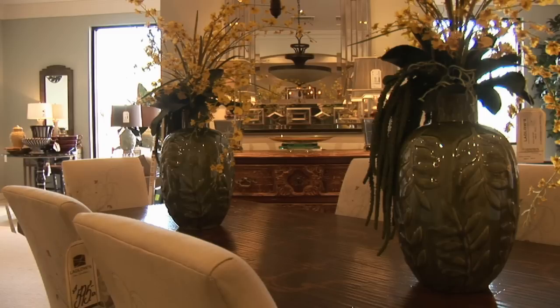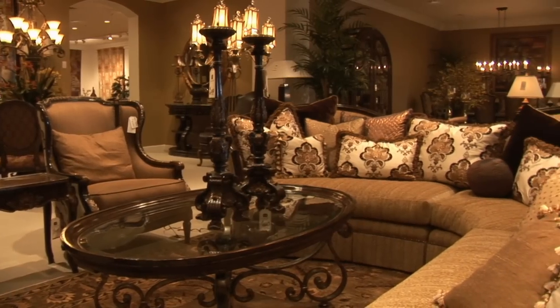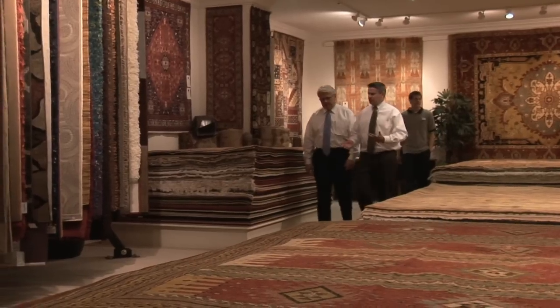One of the few challenges that Ladlow's faces is that when you see this, you might think Ladlow's is too expensive. Absolutely not. When clients come in and look at some of the tags on the floor and see the price points, they're like, 'Wow, I'm really surprised. I thought this was going to be very expensive. I'm excited.'